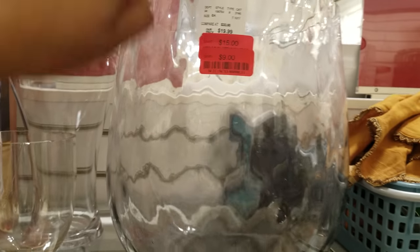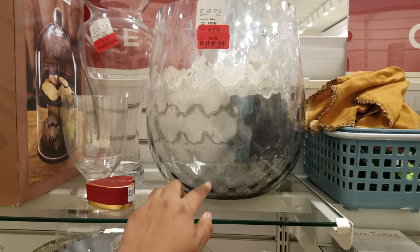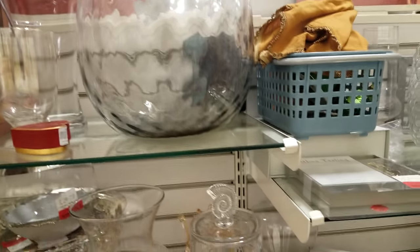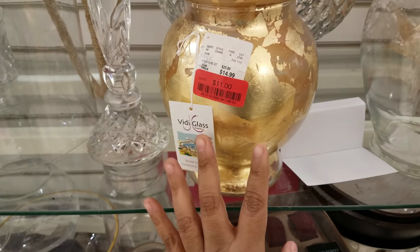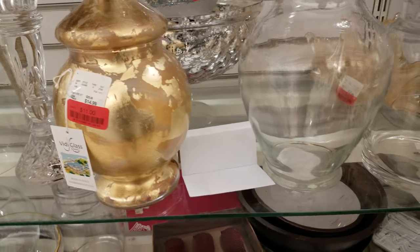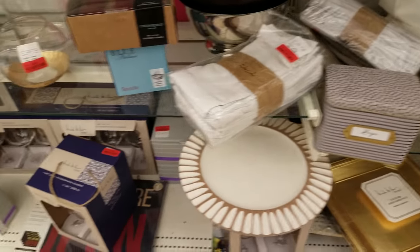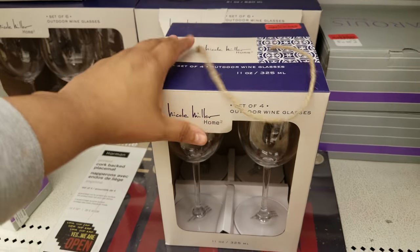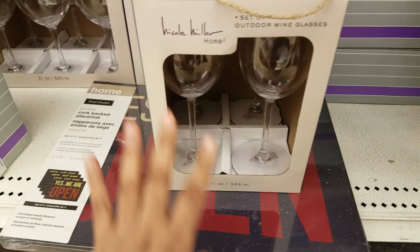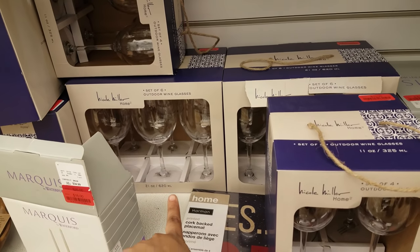Over here they have this huge vase — it's nine bucks. You can do whatever you want with that, it's huge. Nine bucks right there. Then they have this gold flake one right here, eleven dollars. There is quite a bit of clearance here, like tons. Nicole Miller set of four outdoor wine glasses — ten bucks for that, so you get four. Then they have a set of six back there — they want sixteen for that.